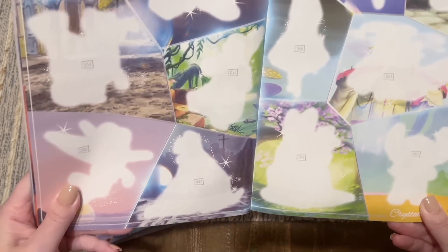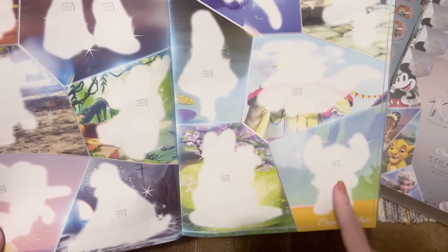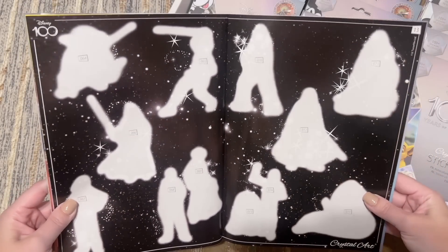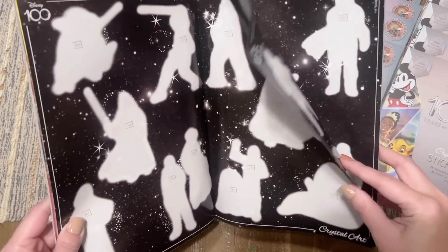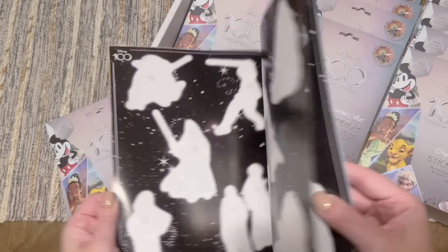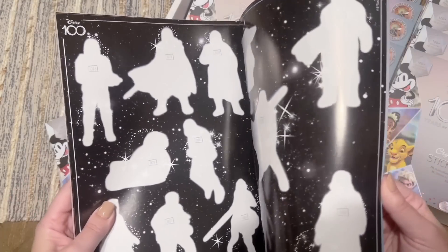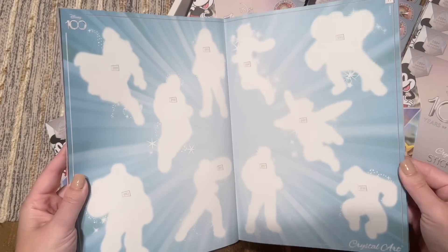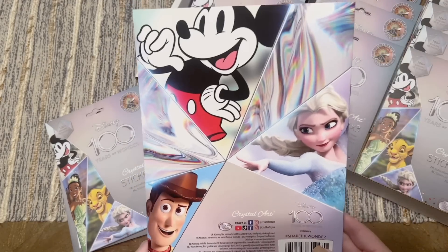That's Stitch for sure. This is so fun — I'm so excited! Star Wars page — stop it! Star Wars gets two pages, nice. It says Lucasfilm up here. And Marvel! I'm so excited — oh, Spider-Man! I'm here for it, I'm so here for it. And then here's the back.